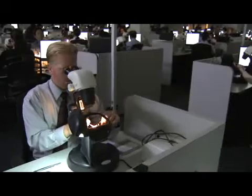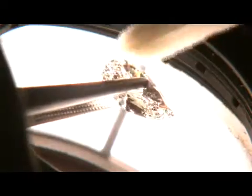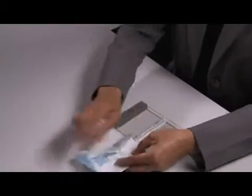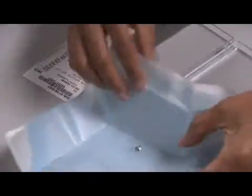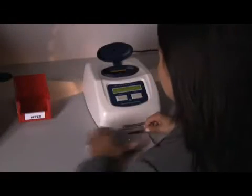Let's follow a diamond through the steps in the GIA grading process and see how it's evaluated. Scientific precision is critical as expert gemologists examine each diamond under tightly controlled lighting and viewing conditions. Each diamond travels through the lab in a nondescript case to be sure that it is graded consistently and objectively.